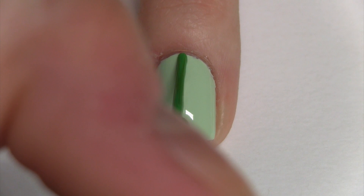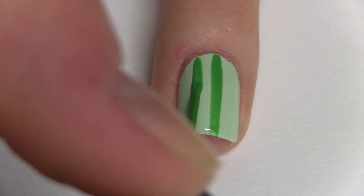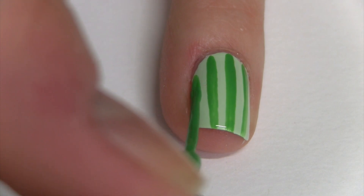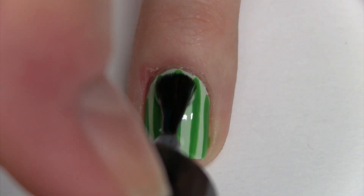Then with a darker colored striper, make vertical stripes all the way across the nail. Take your time while doing this. Now just finish with a top coat.